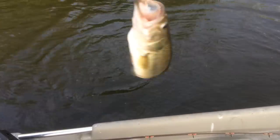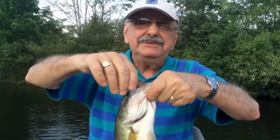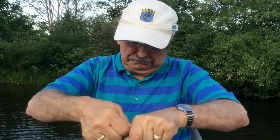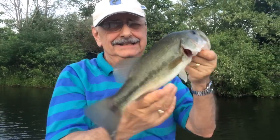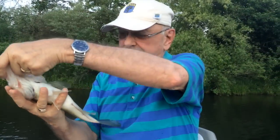Oh, nice! Not bad. Sometimes when you're after bluegill, you'll get bass — largemouth bass. Nice one.